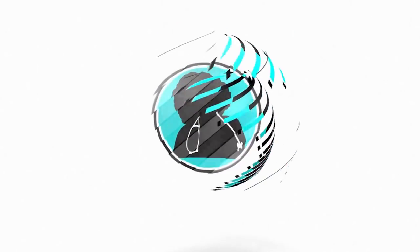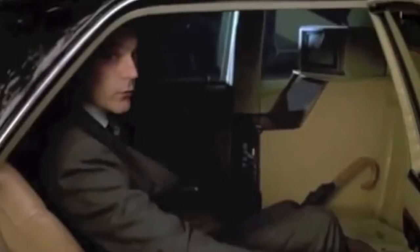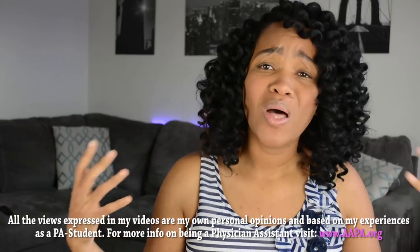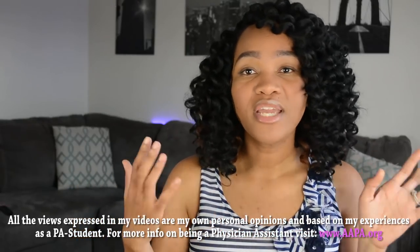What's up, you guys? This is Adana, and I am back with another video for you guys. We've talked about how PA school tests are hard, how I study, and how long I study. But today I wanted to share with you guys three really quick, simple test-taking tips for PA school.